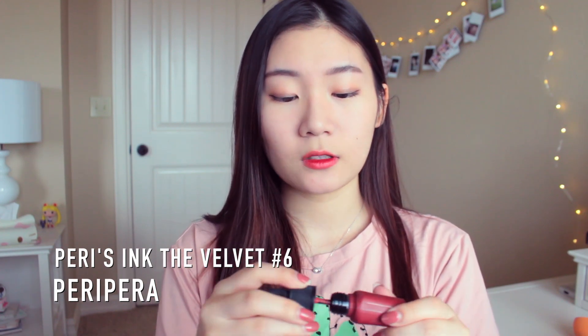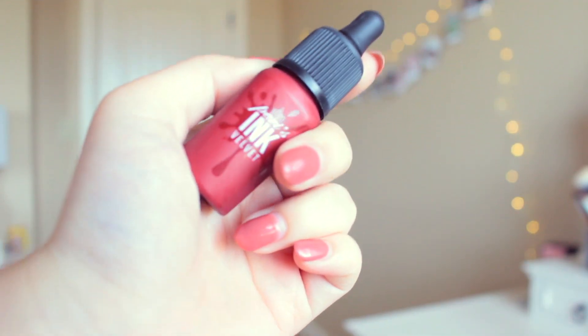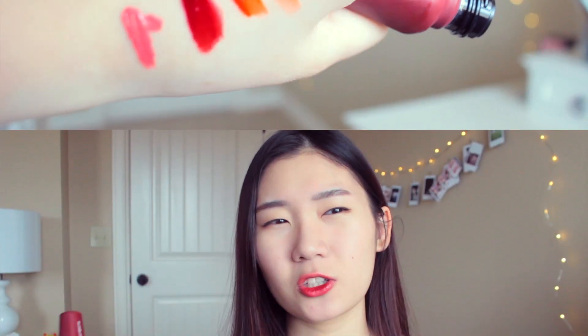The last product from Style Korean is Peripera's Ink Velvet. It's the newer lip tint from them, and it's a matte lip tint unlike the Peripera Ink one. I'm not big on this lip tint — I don't really reach for it as much. I got it in color number six, and it's just matte — there's no real interest for me to use it every single day. But I do use it sometimes as a base color and apply another color over it, which looks really good. I'd use this as a layering lip tint, not an everyday color.